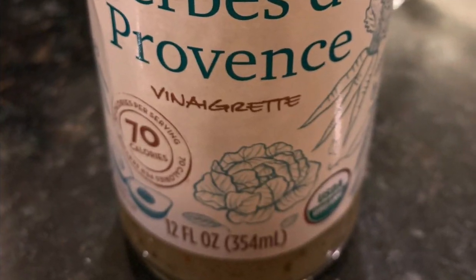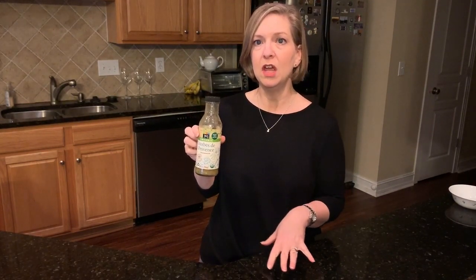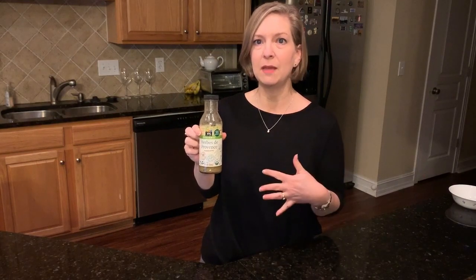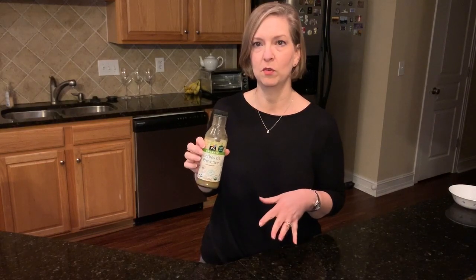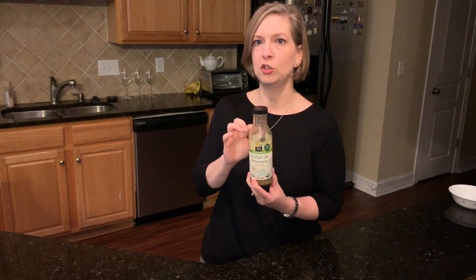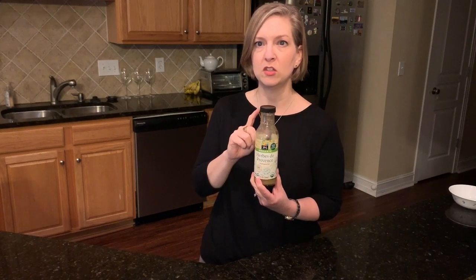Item number two on my top picks list is the 365 Organic Herbes de Provence salad dressing. I like to mix up my own salad dressing when I have the time, but when I'm in a rush in the morning trying to put my lunch together, I don't have time to mix up salad dressing from scratch at 6 a.m. This is so good, and one of my favorite things about it is that it is just two points per serving of two tablespoons — so one point per tablespoon.